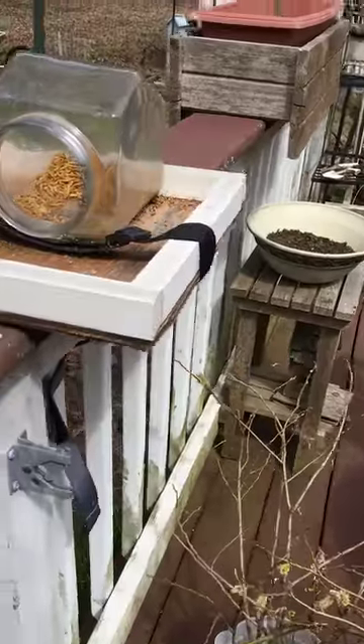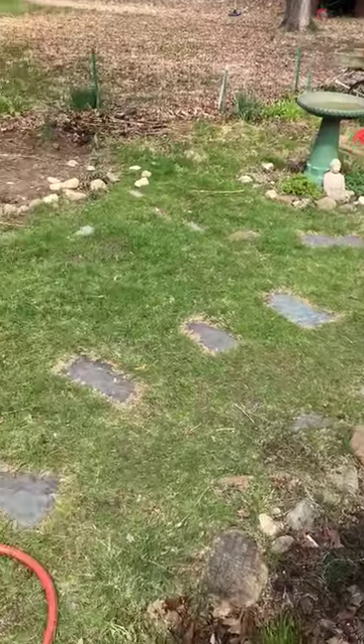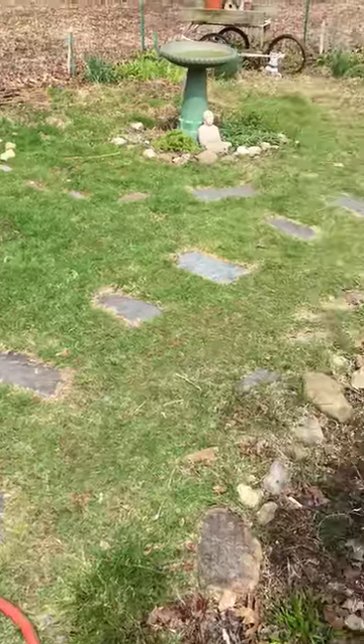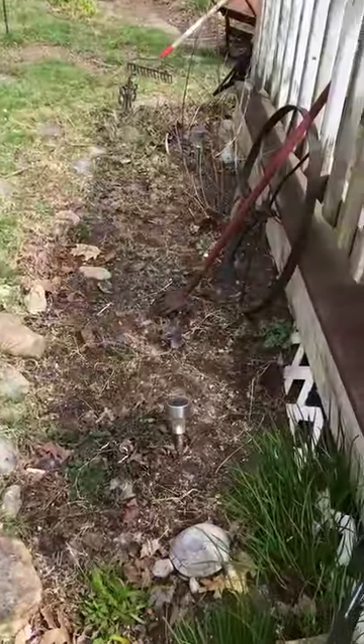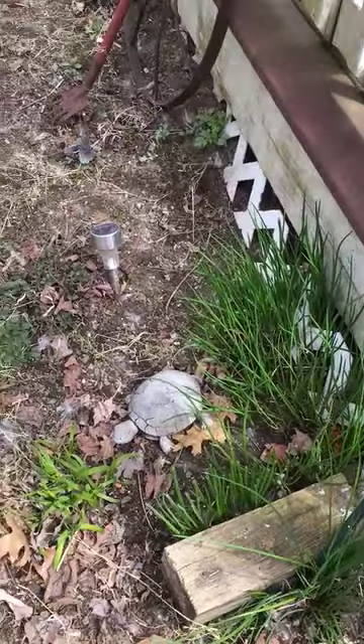Up off the deck, past my mealworm feeder, hoping for hummingbirds soon. I've got my little spice garden and my chives that are doing really well.